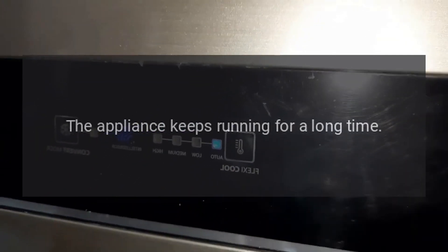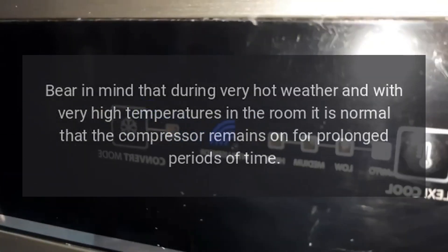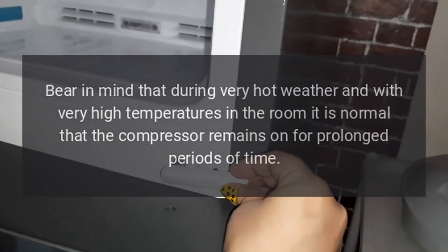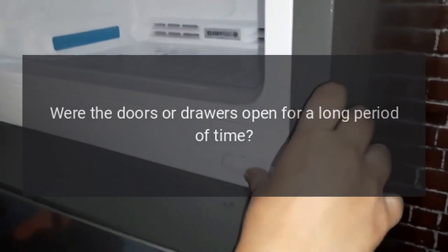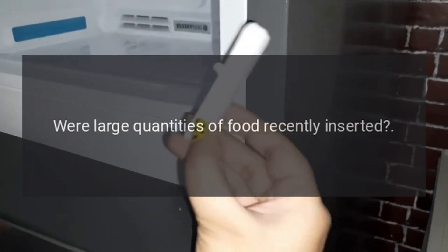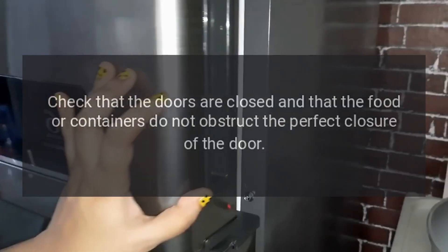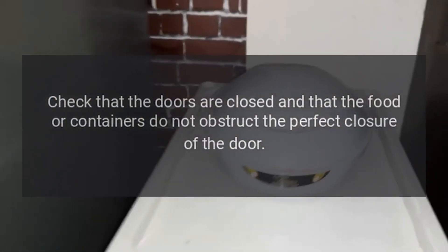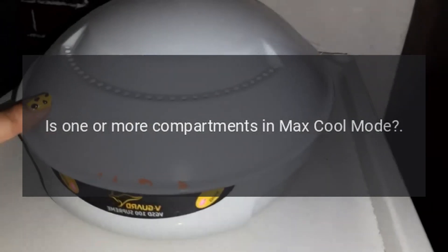Is the unit in demo mode? The appliance keeps running for a long time. Bear in mind that during very hot weather and with very high temperatures in the room, it is normal that the compressor remains on for prolonged periods of time. Were the doors or drawers open for a long period of time? Were large quantities of food recently inserted? Check that the doors are closed and that the food or containers do not obstruct the perfect closure of the door.